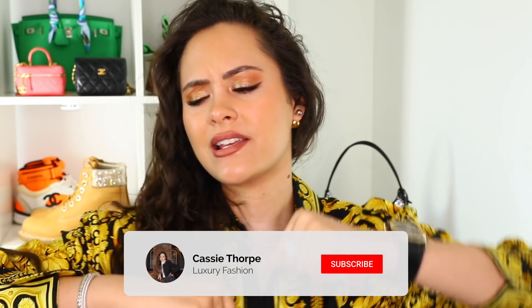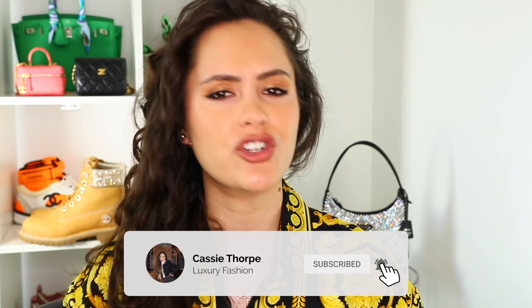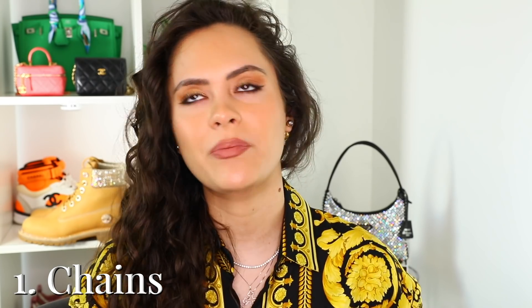If you are new here, my name is Cassie, I'm a self-diagnosed luxury addict. I put out videos on Mondays, Wednesdays, and Fridays, so if you like luxury fashion you're probably going to love it here. Head down there, subscribe, turn on the bell, become a member of our luxury addicted family. Okay, trend number one: chains!